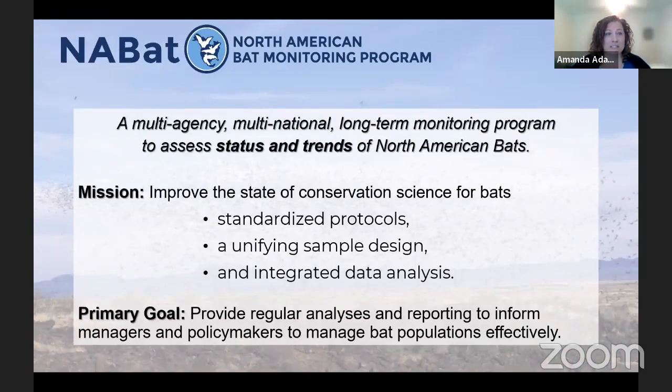This is a multi-agency, multinational, long-term monitoring program that works to assess the status and trends of North America's bats — not just in the US, but also in Canada and Mexico and the species found in all three countries. The mission is to improve the state of conservation science for bats by having standardized protocols and unifying sampling design and integrated data analysis, so we're able to get lots of data from across the entire range of a bat species and look at the species as a whole rather than just a single point in time and space.